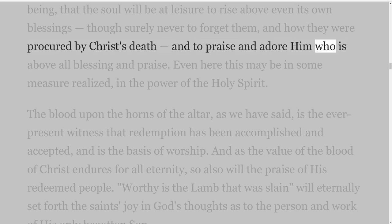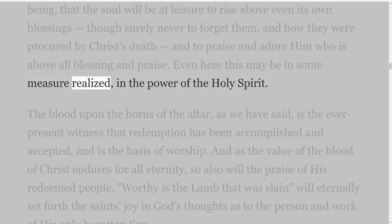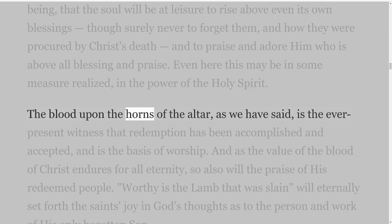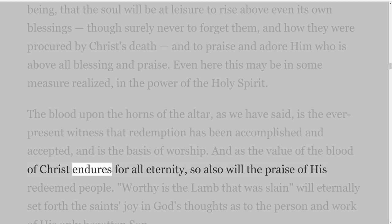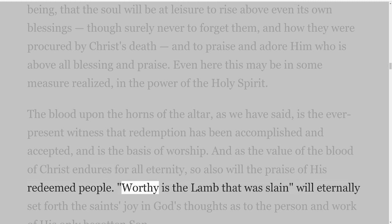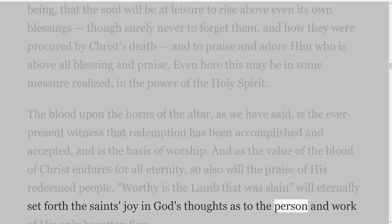Even here this may be in some measure realized in the power of the Holy Spirit. The blood upon the horns of the altar, as we have said, is the ever-present witness that redemption has been accomplished and accepted, and is the basis of worship. And as the value of the blood of Christ endures for all eternity, so also will the praise of His redeemed people. 'Worthy is the Lamb that was slain' will eternally set forth the saints' joy in God's thoughts as to the person and work of His only begotten Son.